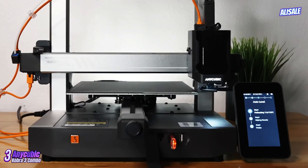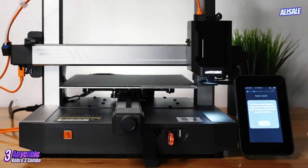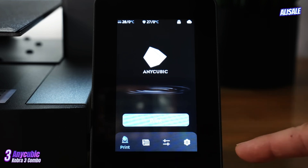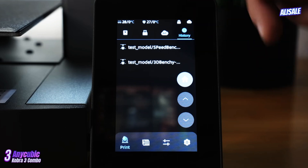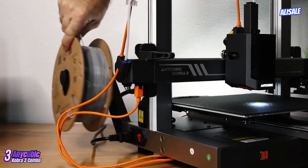Its metal frame adds durability while maintaining a sleek aesthetic. The compact design is perfect for home or office use, fitting comfortably on most desks while providing a build volume of 250×250×300 millimeters, which is ample for a variety of printing projects. The printer is also relatively lightweight, making it easy to move if needed.